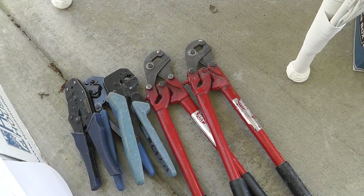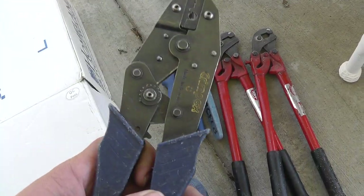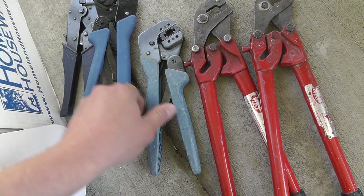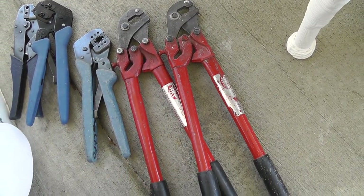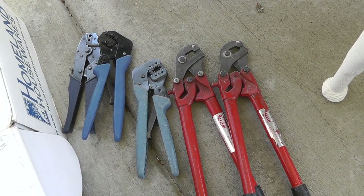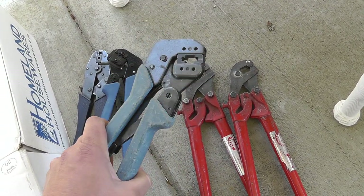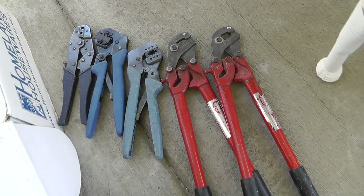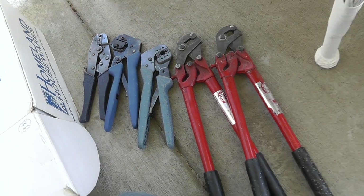These are specialized tools — for crimping the ends of cable connections, I think. Some really, really big ones here. Ended up paying $40 for all of them, but I know some of these, brand new, can sell for like $60 alone. Not even sure what to call them, but have to do a little research and look the model numbers up.